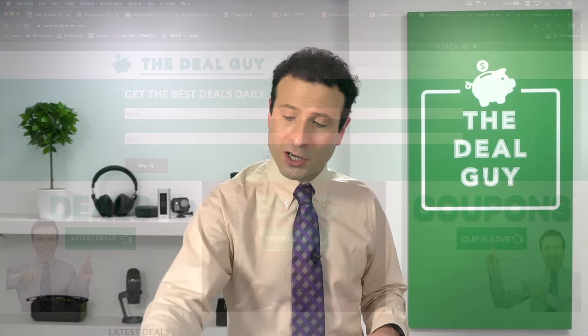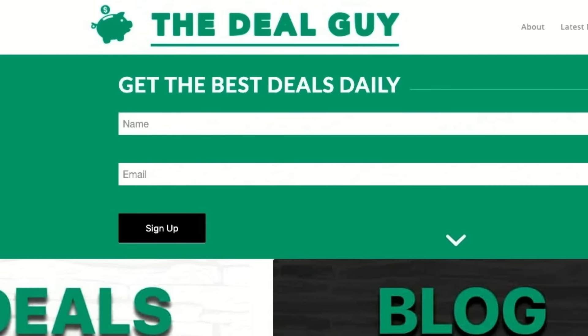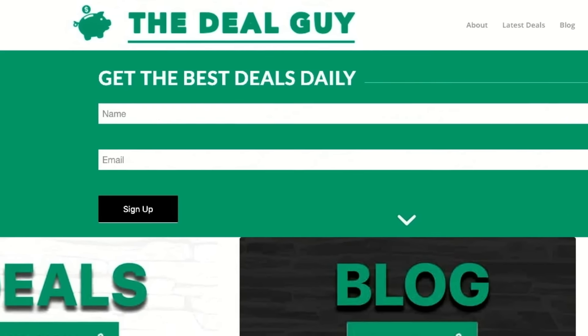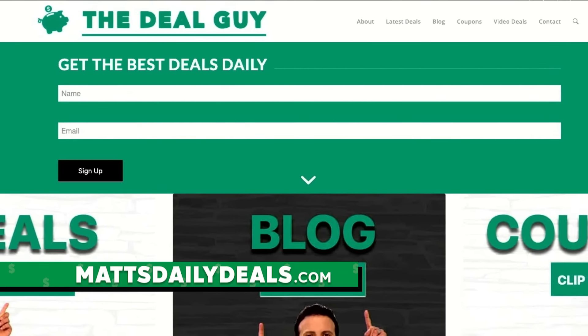Don't forget to subscribe, turn your notifications on, and leave a comment. I've covered Walmart, I'm now doing Costco, and I've done Target. If there are other stores where you want these insider saving secrets, drop me a line in the comment section. Quick reminder before we get to the huge insider savings that many employees don't even know.